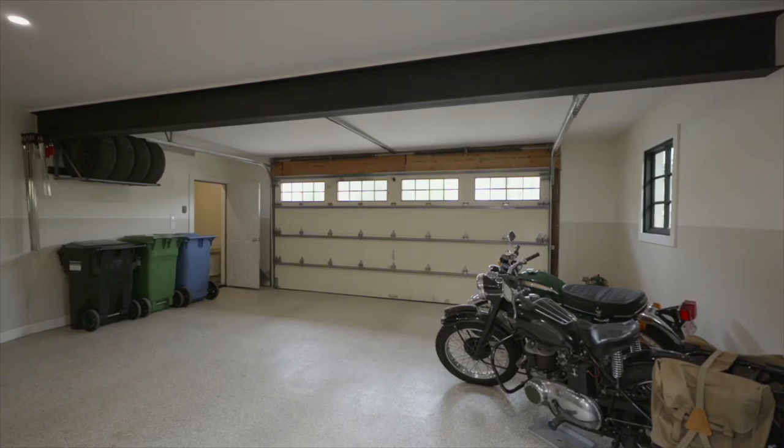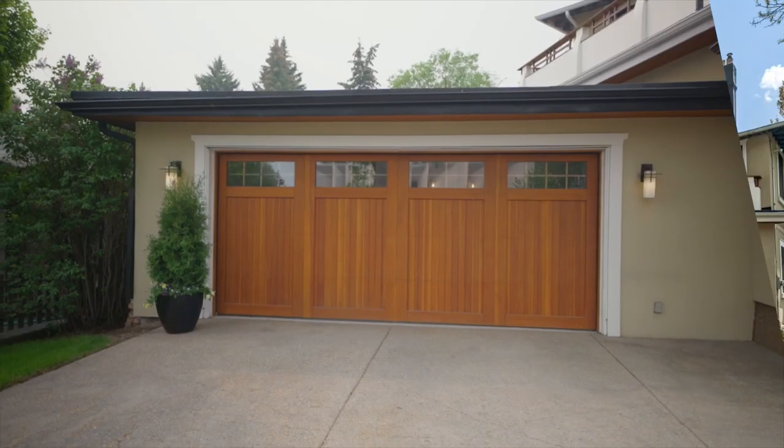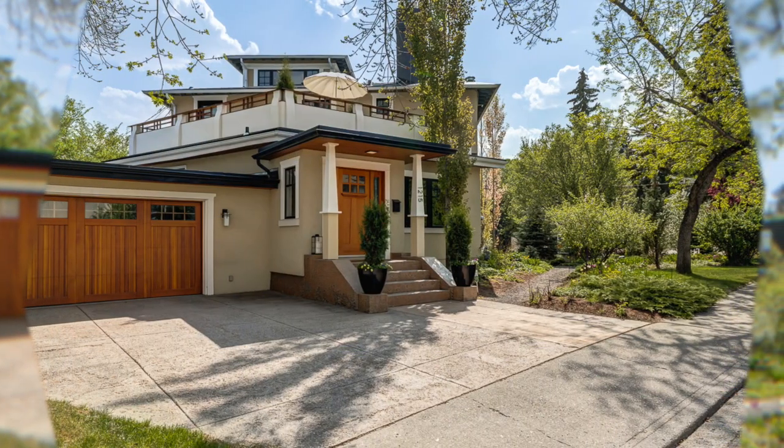This house also features a really nice oversized double garage attached into a mudroom — really rare for the inner city. This home was actually called the Lougheed House because our old premier Peter Lougheed grew up in this property.